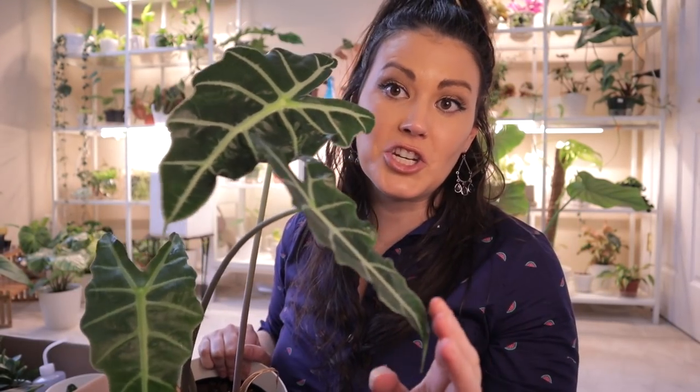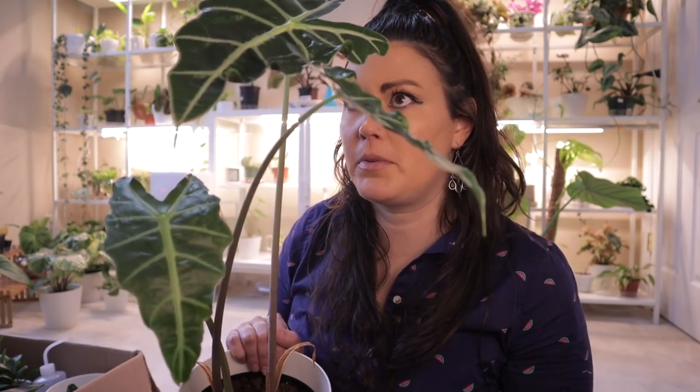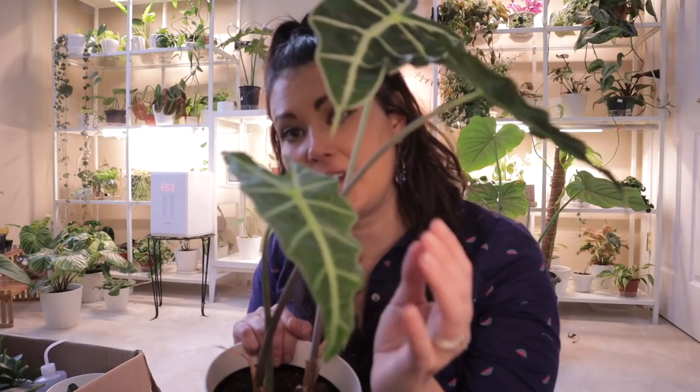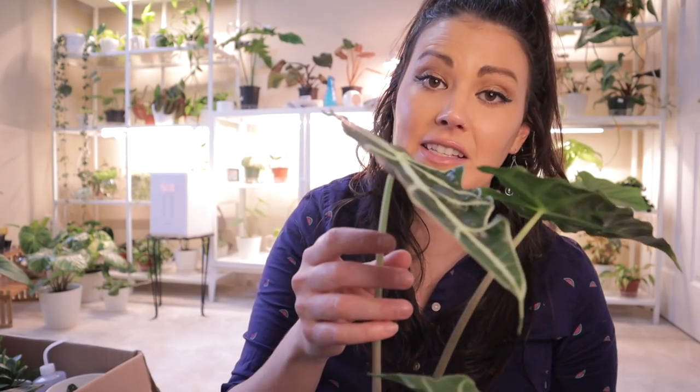I also forgot to mention this is my Alocasia polly. It had gone somewhat dormant and then it came back and it's been putting out a lot of new growth. It's one of my only Alocasias that hasn't had spider mites. Most of them are extremely prone to spider mites — I love Alocasia but I'm having to take a little step back from them because of all the spider mites. This one hasn't had any issues, and I just love the way the leaves look. It's also known as an African mask plant — so beautiful and extremely easy care, and very easy to find. I think I got this one for $11 from Lowe's. Absolutely terrific plant.